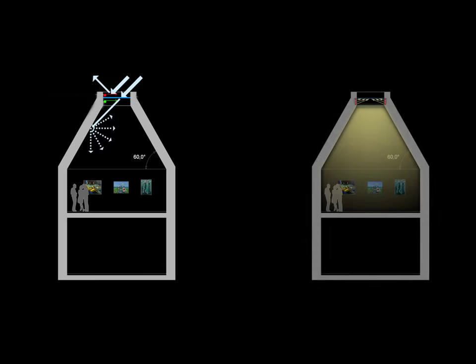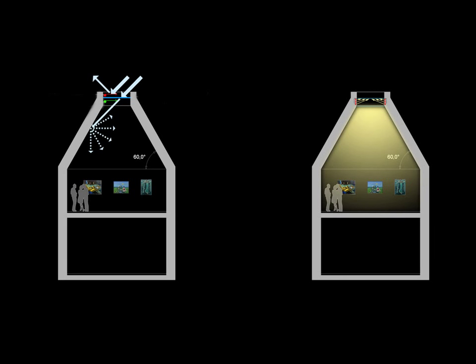In order to generate a spatial light distribution perceived as mostly shadow-free, prisms were integrated in the skylight construction.